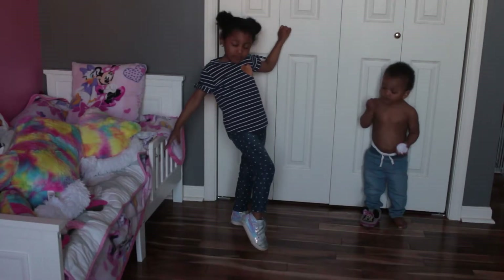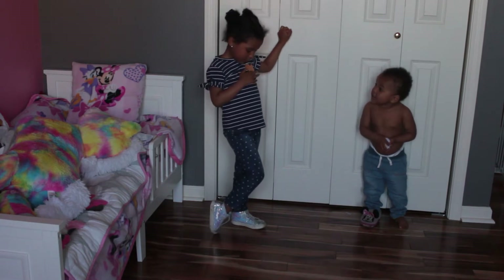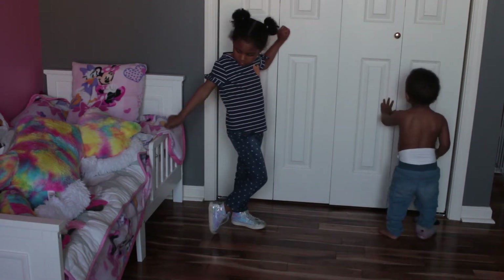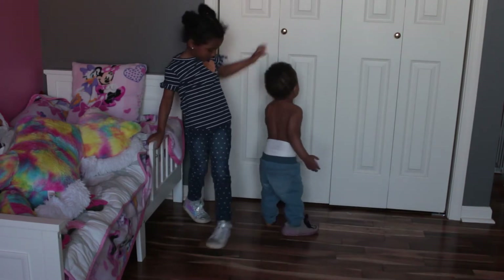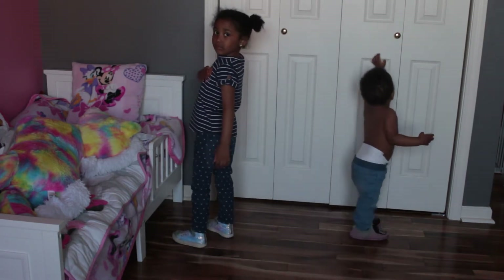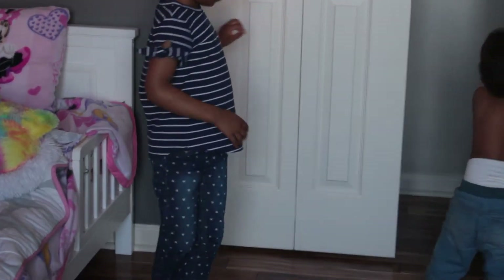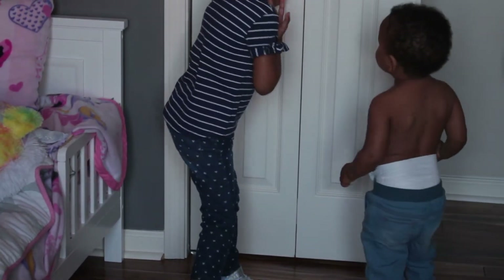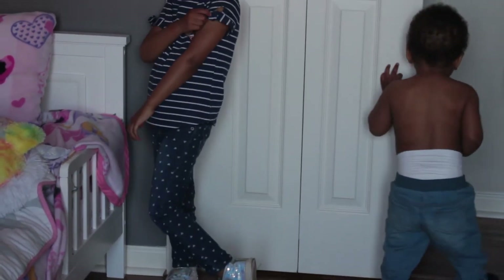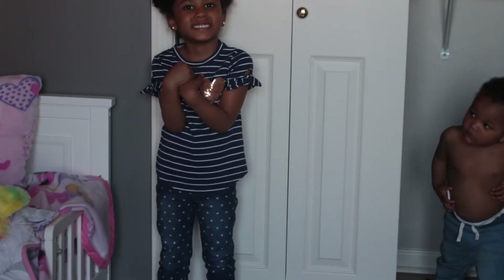Next we have this striped sequin heart t-shirt — it's a navy shirt with white stripes. It's a really cute shirt. What I really like about it is that it has bold detailing on the sleeves that makes it really girly and fun. The sequin heart on the front says 'be kind,' and I thought that was a really cute message. My daughter loves anything that glitters, so this was definitely the shirt for her.